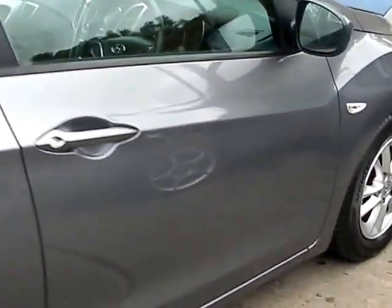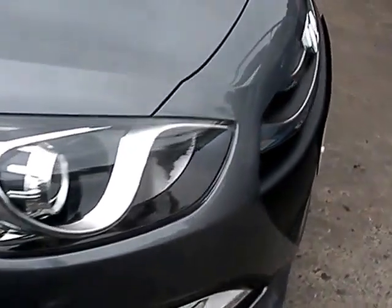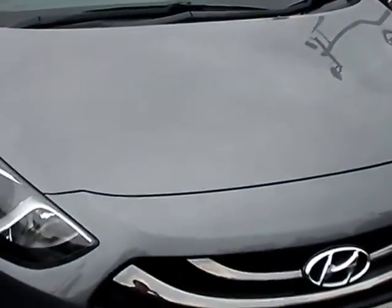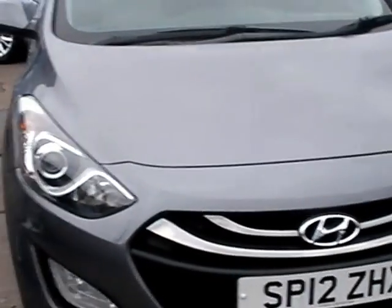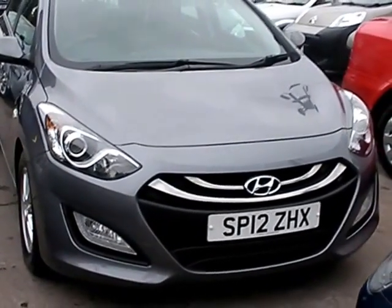We'll MOT and service the car for you when it's sold. Finance is available via our online calculator. Part exchange is welcome. The car has been HPI and mileage checked and we also include a free 12 month AA membership. That's available at Cantilever Car Center, Station Road, Latchford, Warrington, Cheshire.